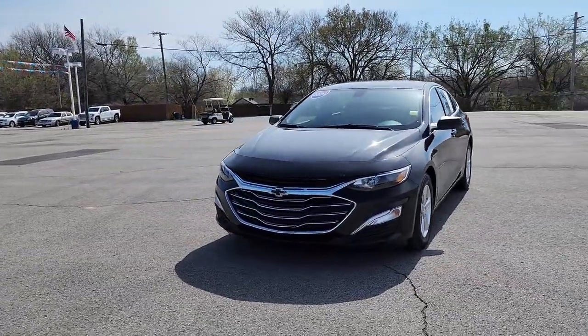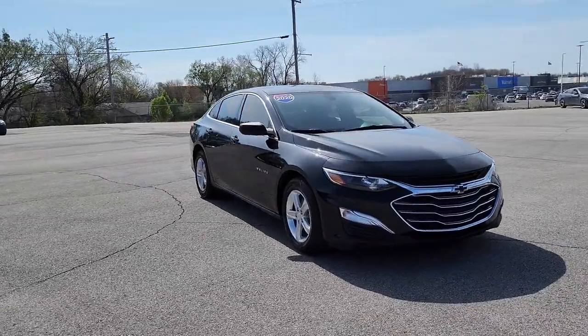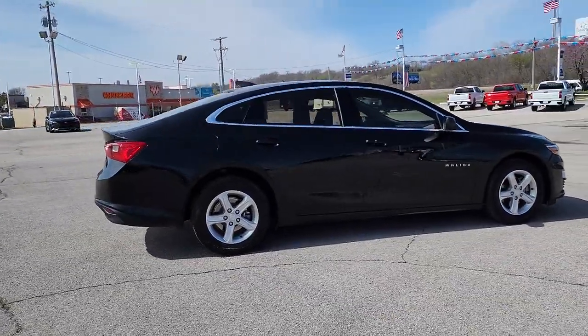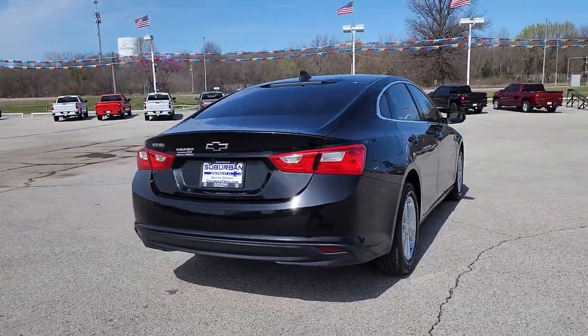Get a feel for the 2020 Chevrolet Malibu. With less than 40,000 miles on the odometer, this vehicle stands out from the rest. The Malibu delivers the comfort and convenience of a four-door luxury midsize with the refined agility and sculpted looks that inspire true driving pleasure.